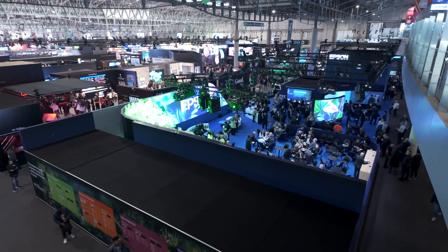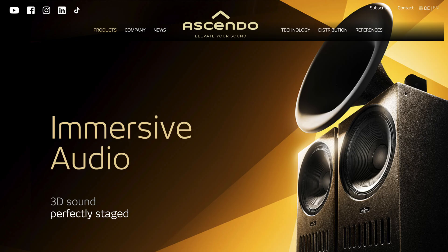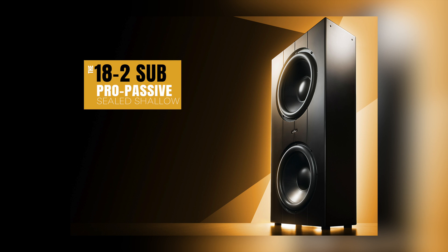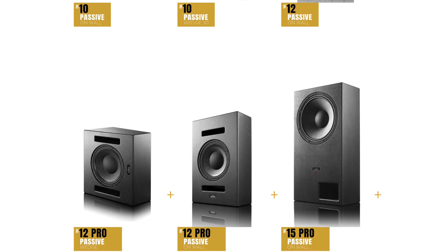But the story isn't over yet. I still have some incredible content, and today I'm excited to bring you a spotlight on Ascendo Immersive Audio — a brand renowned for their precision-engineered coaxial speakers and for building the largest subwoofers in the world. Let's dive in and see what makes their technology so exceptional.